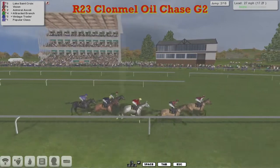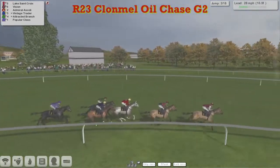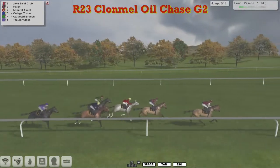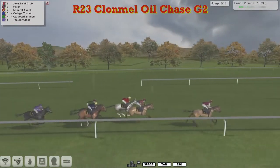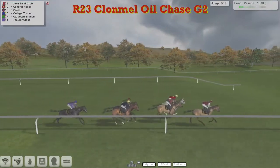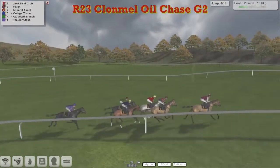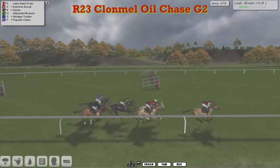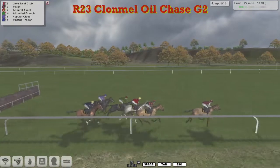Vision is second, Admiral Scully is third - the only grey in the field. Then comes Vintage Trader on the inside of Attracted Branch, and the purple-jacketed Popular Class is just the backmarker at this stage. Lake Sainte Croix gets to this ditch with a clear lead, jumping up on the outside with Vision, then Vintage Trader on Attracted Branch, and finally Popular Class. Short run to the fourth, so they're all over again - the seasoned campaigners all jumping nicely as they get to the fifth.